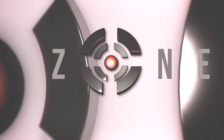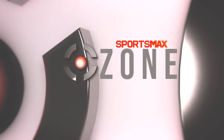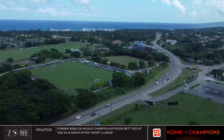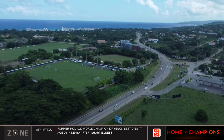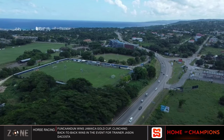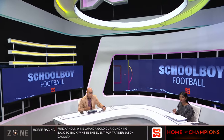On a sunny afternoon at the Kingston headquarters of the Sportsmax Studios, we are kicking off with some schoolboy football in Jamaica, as action was live on your home of champions over the weekend.